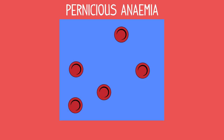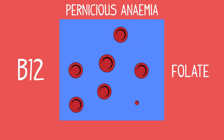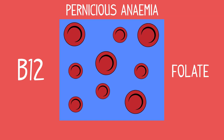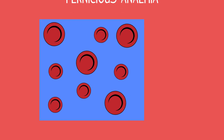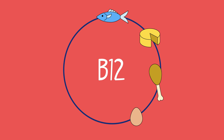Pernicious anemia occurs when a lack of vitamin B12, or folate, causes the body to produce abnormally large red blood cells that can't function properly. Sources of vitamin B12 include fish, cheese, chicken, eggs, red meat, milk, and almonds.